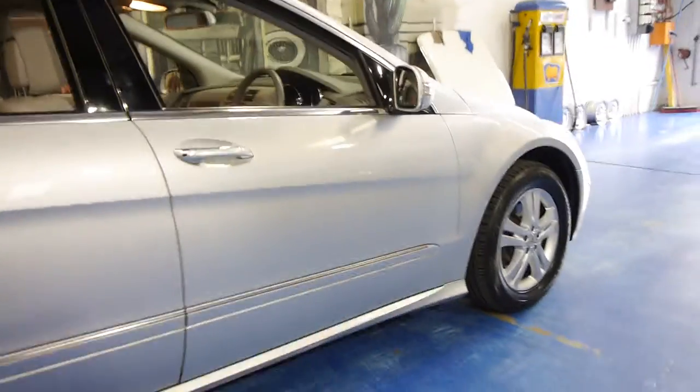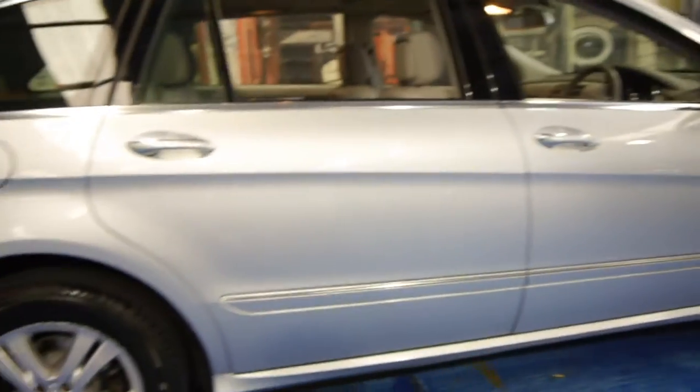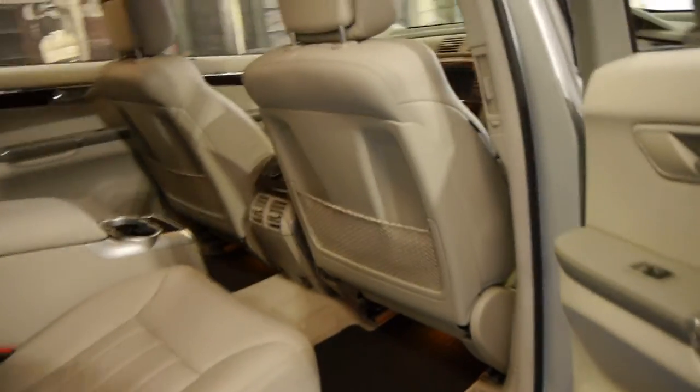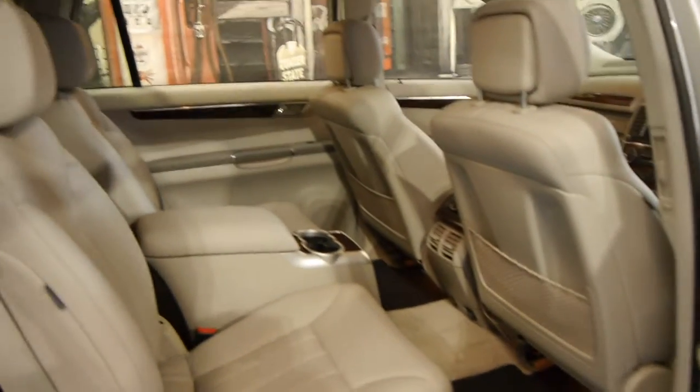It's got near-new Continental tires on the front and Pirelli tires on the back — both of which are the best brands you can generally get, especially for a Mercedes-Benz. The light grey leather interior is in particularly good condition.